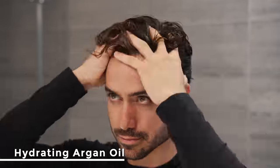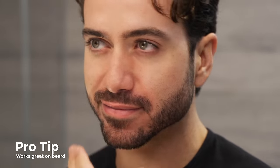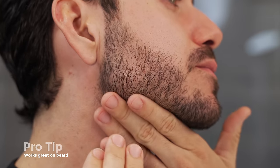I use the Forte Series hydrating oil every single day. A few drops of this and your hair will immediately feel softer, healthier, and smell incredible. But most importantly, it'll be safe from heat damage.